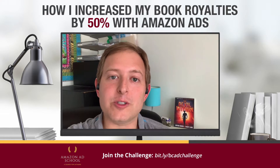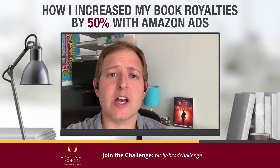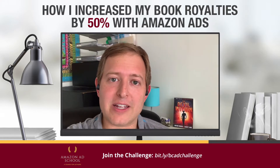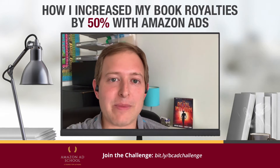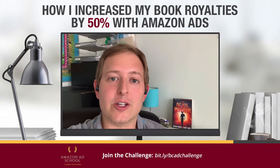By focusing on those two areas, I have just improved my royalties across the board. So I definitely recommend that you get in your ad dashboard, start creating more ads, check them every week, and really focus on profit and conversion.